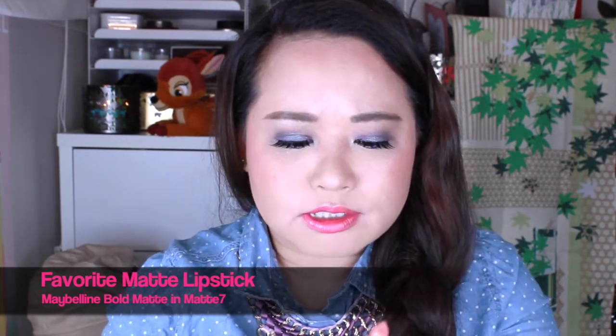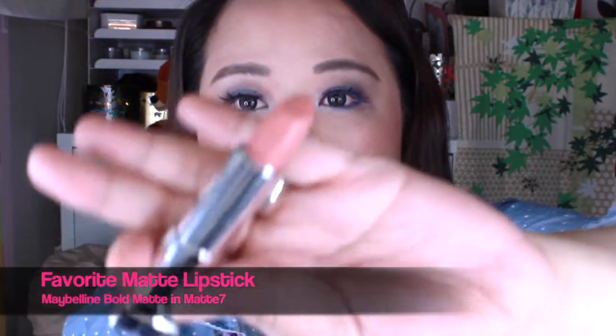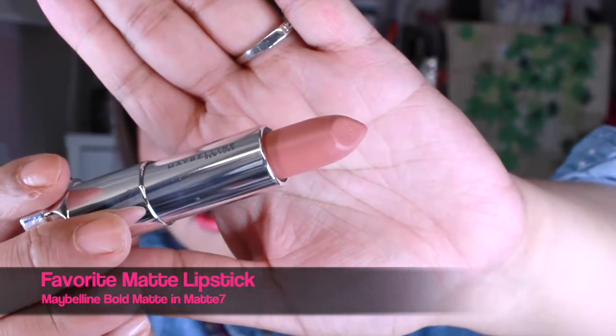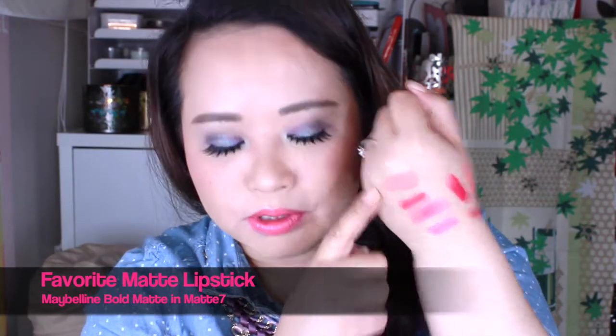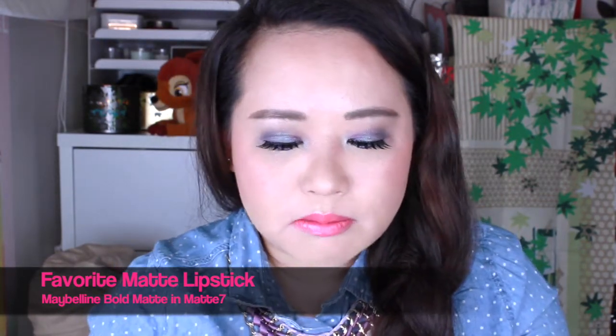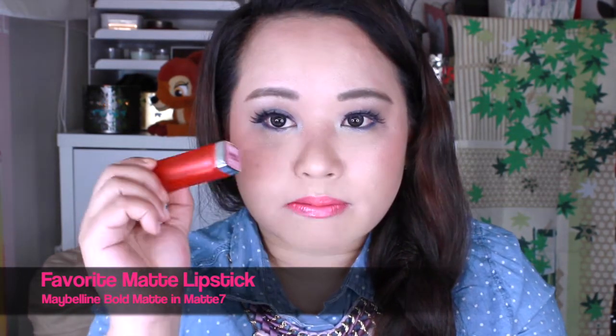The one I've been really enjoying is the Matte 7 Bold Matte by Maybelline — it's been my favorite matte color. I don't know why, but it just suits me perfectly. That's what it looks like close up, and that's a swatch of the nude color. It's such a perfect nude for me — so pretty and so affordable. Even though it's a matte, it's not that drying. Highly recommend this one: Matte 7 Bold Matte by Maybelline.